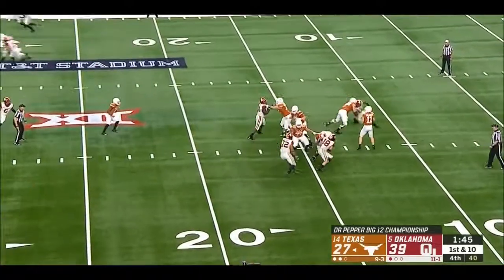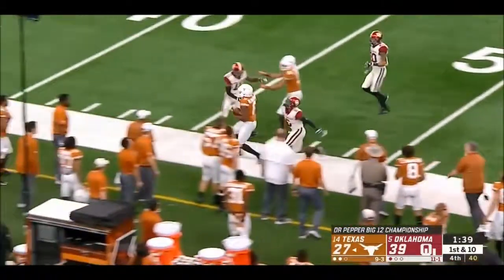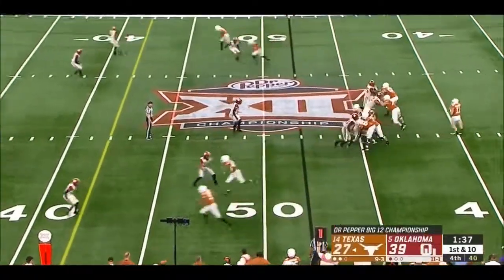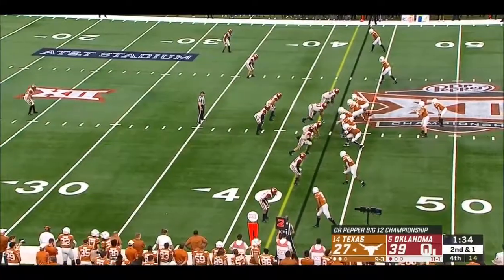The ball back on the 20. Kickoff return — touchdown wiped out. Ellinger over the middle to Devin Duvernay — he can fly. Two timeouts for Texas. Huge change for this Sooner defense in the ball game.